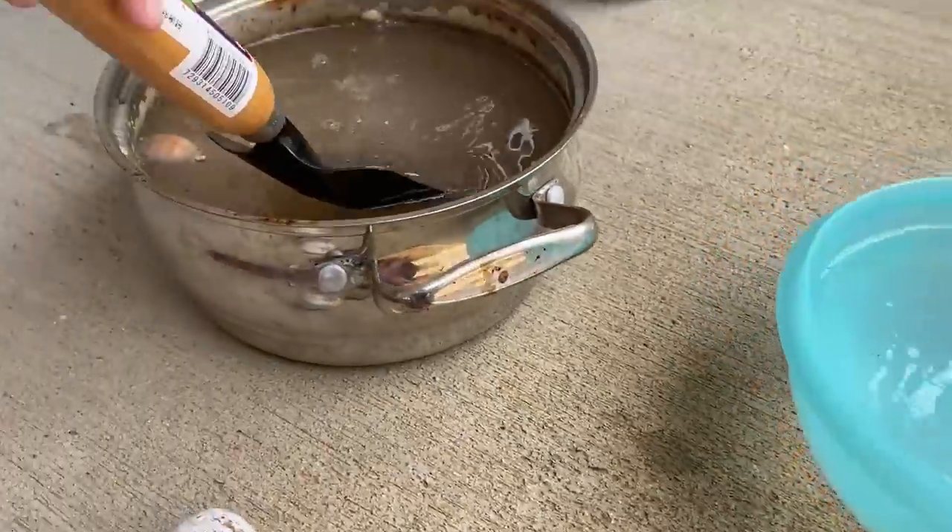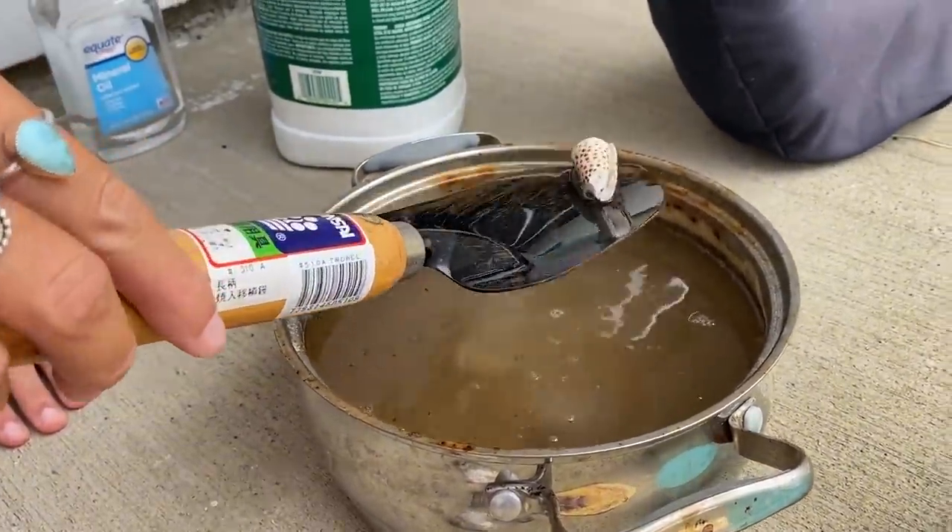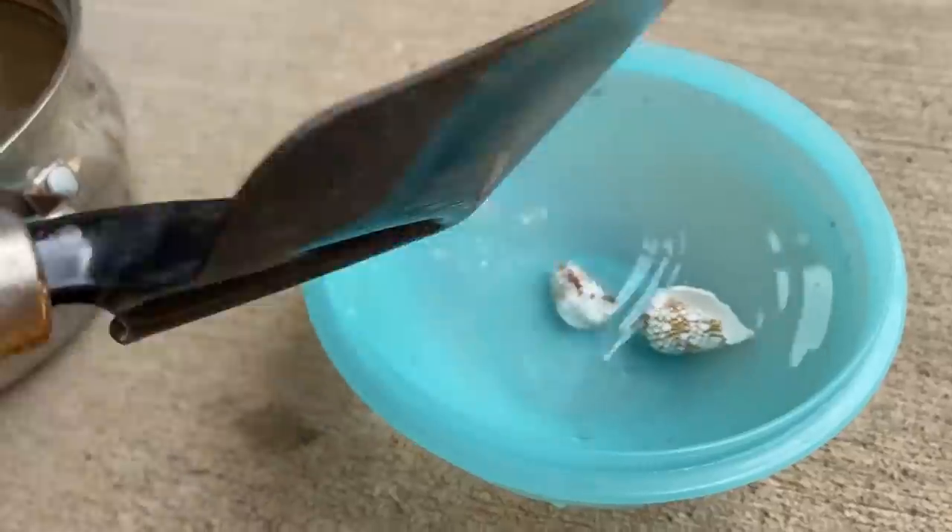Oh, okay. So you don't want to leave it too long. It depends how bad they are. Oh my God, I can see it steaming out of the water. That is scary.